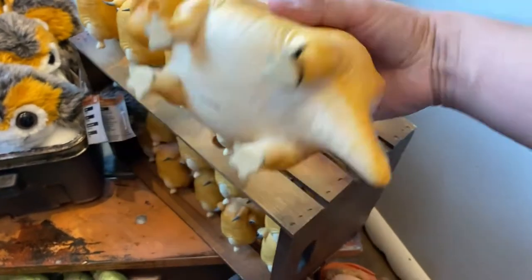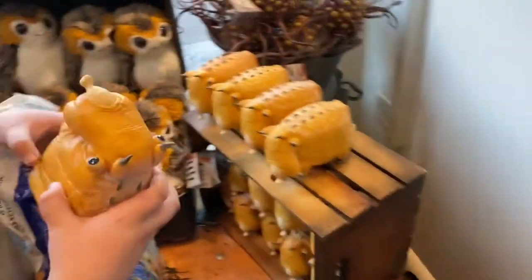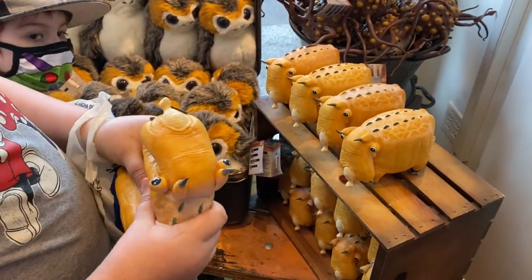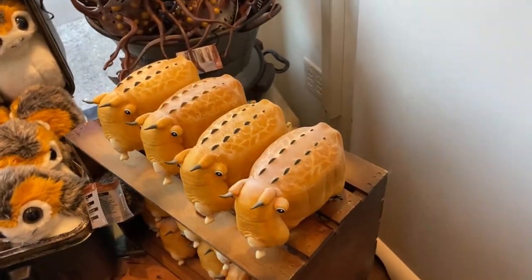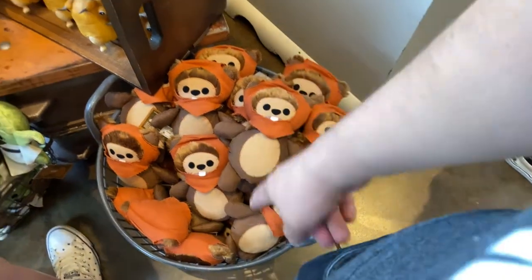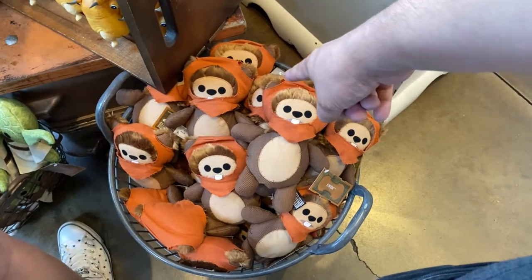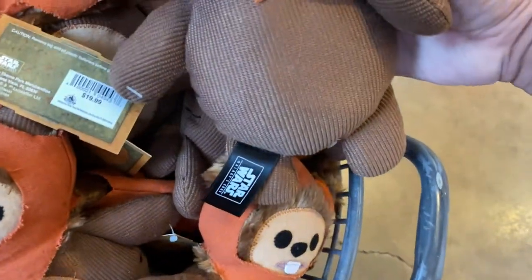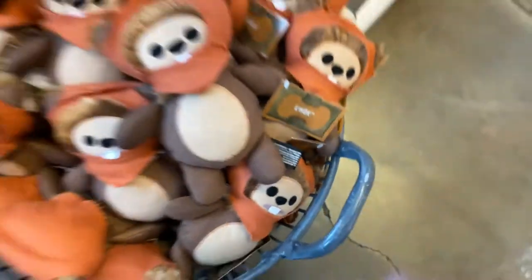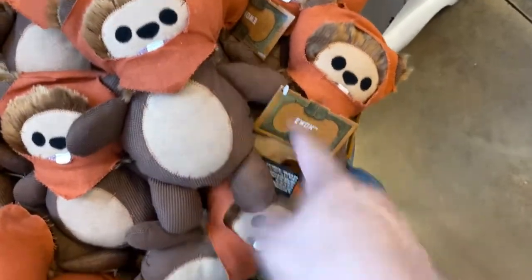Yeah, oh okay, you're right — you hold it then slowly let go. Ewoks! I'm terrible, I should not be in here because I don't know the names. But ewoks, Yoda — you've got your Chewie.